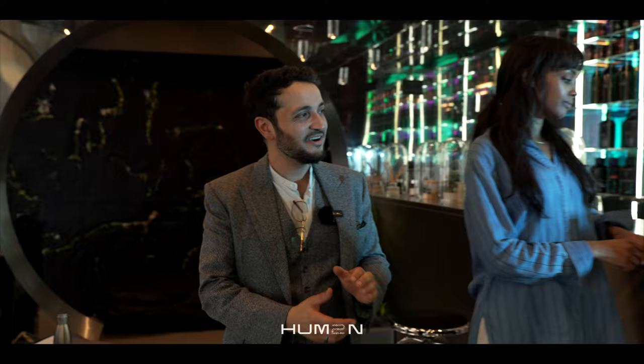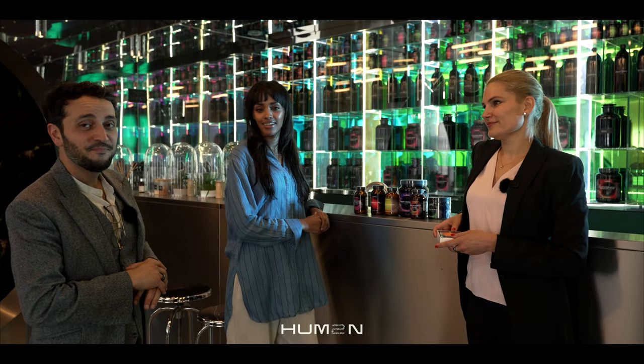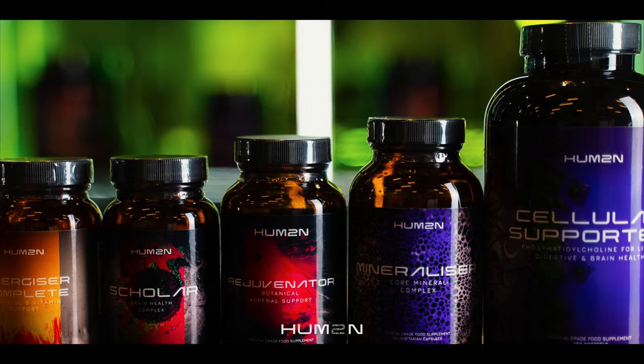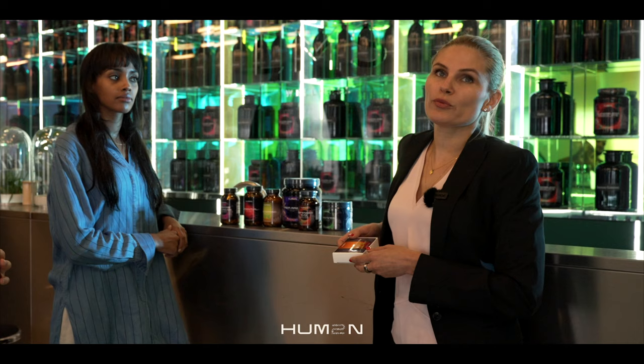This is Elena, one of our Principal Nutritionists, and Segal, one of our members. At Human, we've got around 70 different supplements, and here I'm showing Segal which supplements she needs to take based on her blood results. We want to make sure that she's not deficient — we're correcting her deficiencies but also supporting her with lifestyle and dietary interventions.